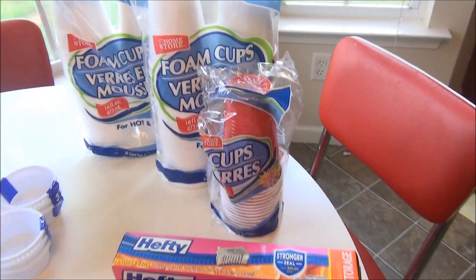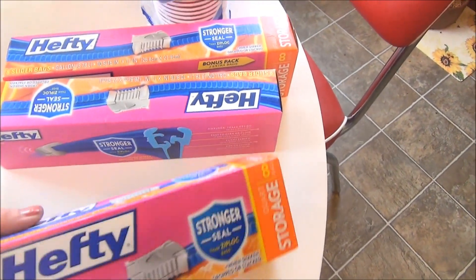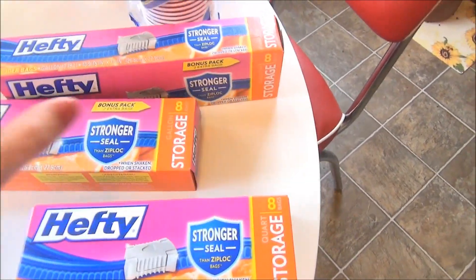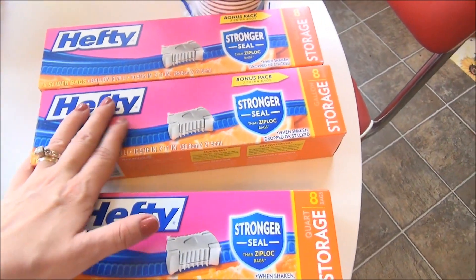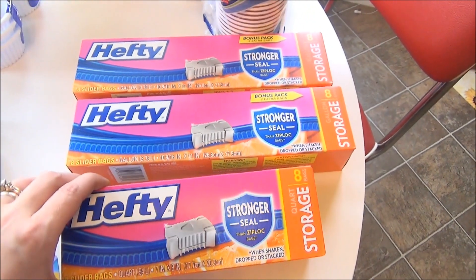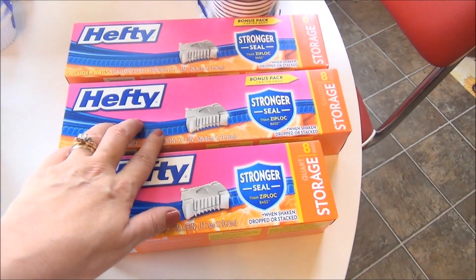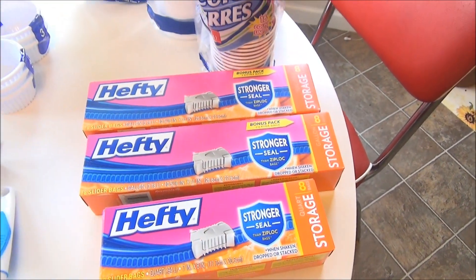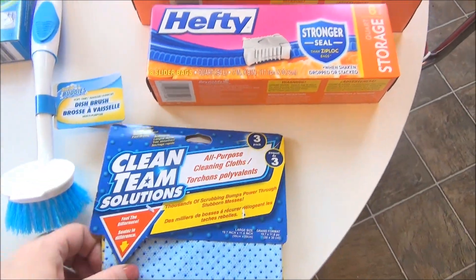I also got some more baggies. This is where I tend to buy most of my baggy products because they are reasonable and they last us a little while. I got two of the gallons and one of the quarts. I'm not quite out of the quarts yet, but I did run out of the gallons, so I just got two of those to get me through till the next time.